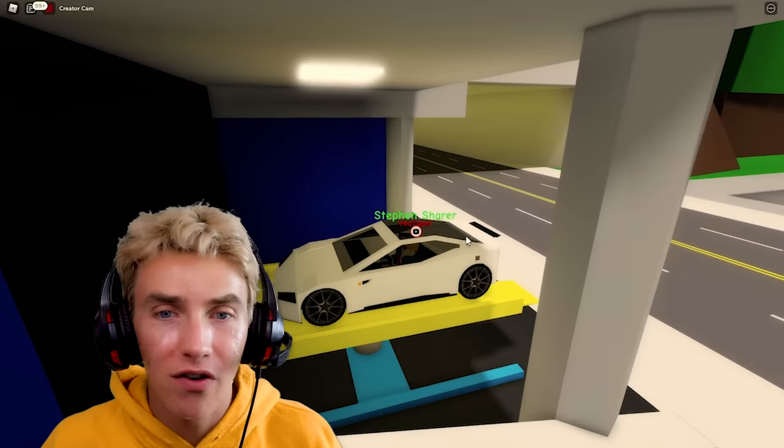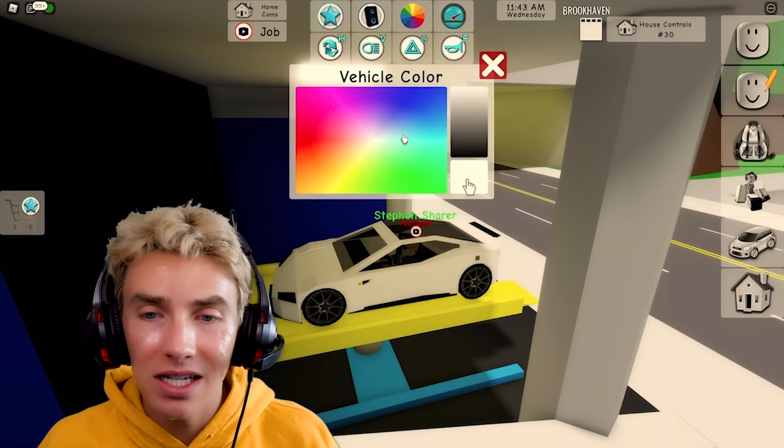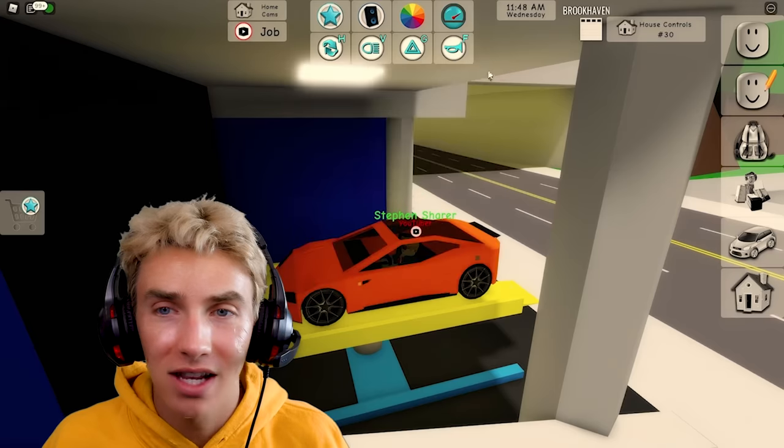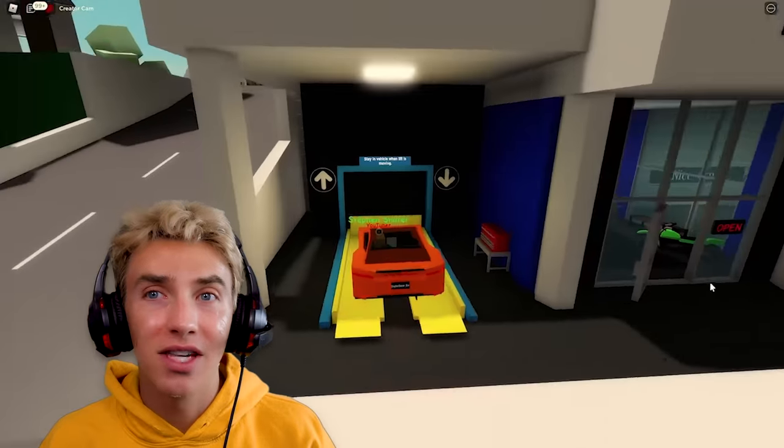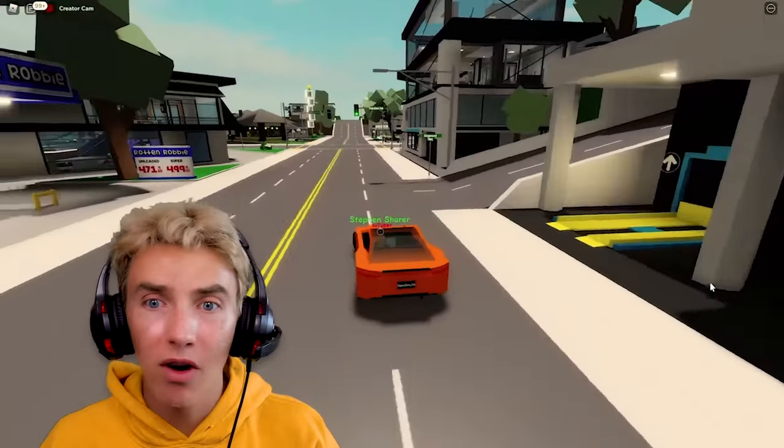First things first, we gotta change the color. Since this kind of looks more like the McLaren McSharen, I'm gonna make it orange. Perfect — that's the exact color it is in real life. Now that it's orange, let's take it for a little test drive.